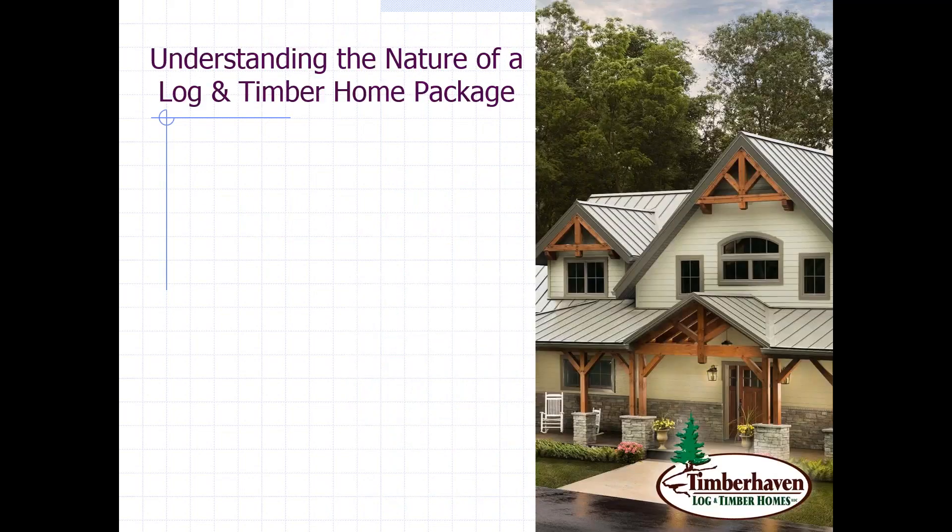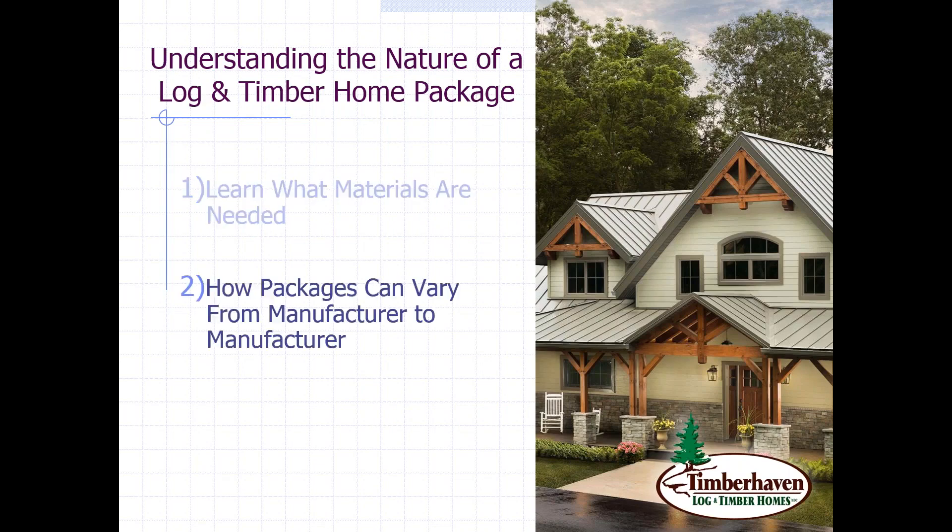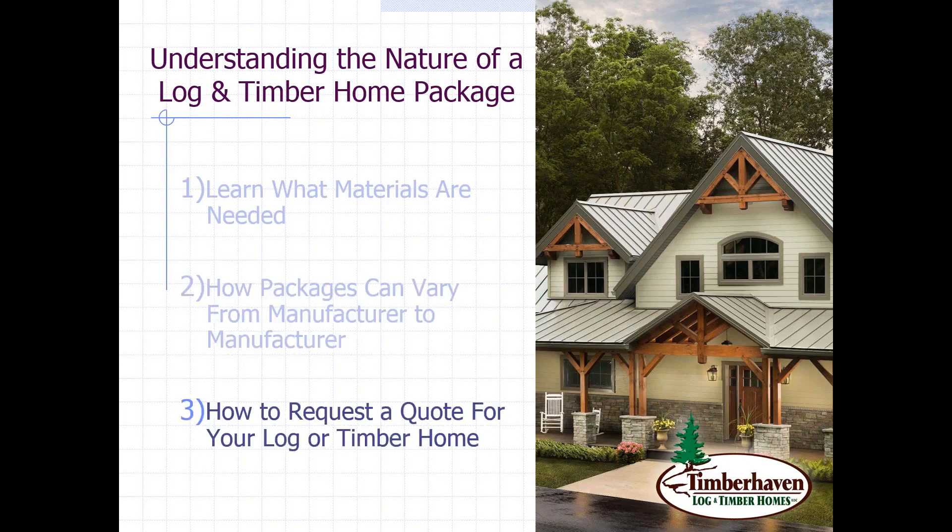We're going to talk a little bit about what materials are going to be needed for your log and timber home package and your project. We'll talk about how packages can vary from manufacturer to manufacturer. And towards the end of the presentation, I'll give you some suggestions as to how to request a quote for your log or timber home.